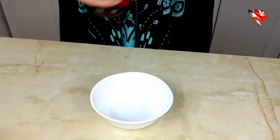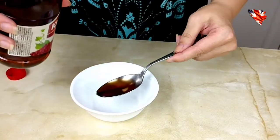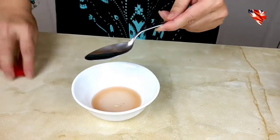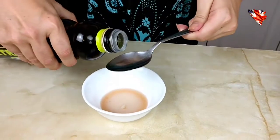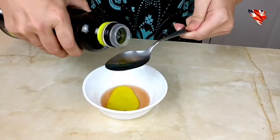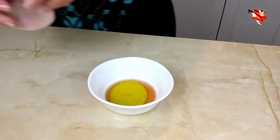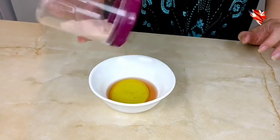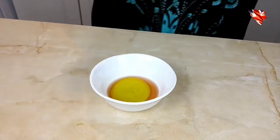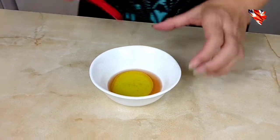Most of the time I don't make a dressing — you can just use it like this — but I'll tell you the next ingredients you need: about a tablespoon of vinegar, about two tablespoons of olive oil, and a little bit of salt.